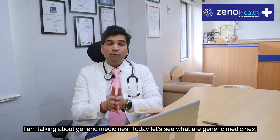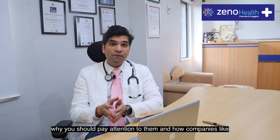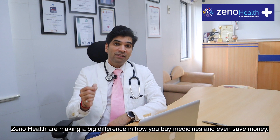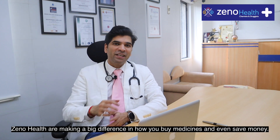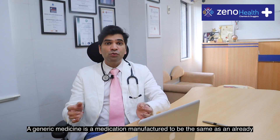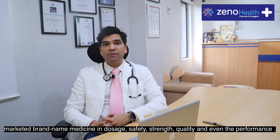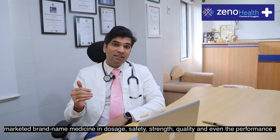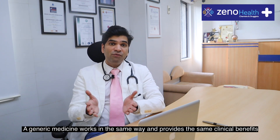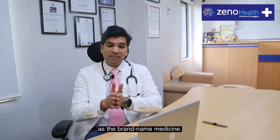Today let's see what generic medicines are, why you should pay attention to them, and how companies like XenoHealth are making a big difference in how you buy medicines and save money. A generic medicine is a medication manufactured to be the same as an already marketed brand name medicine in dosage, safety, strength, quality, and even performance. A generic medicine works in the same way and provides the same clinical benefits as the brand name medicine.